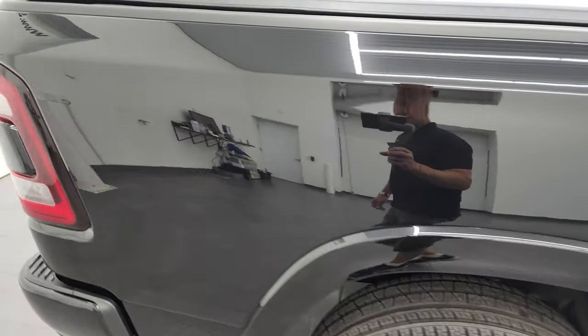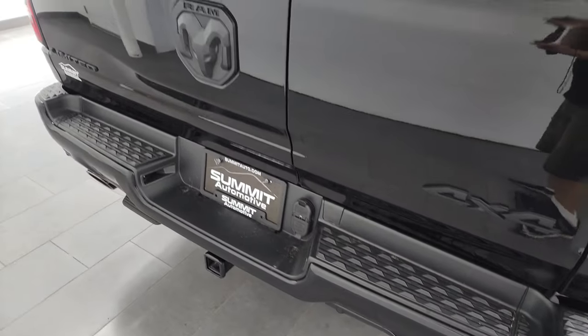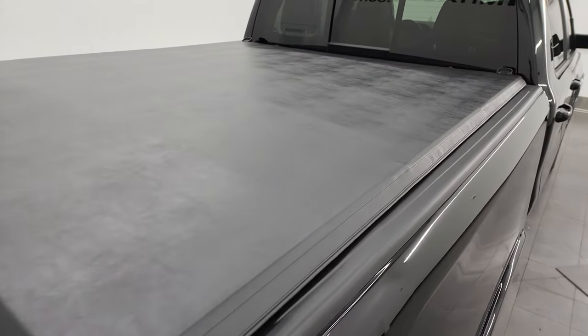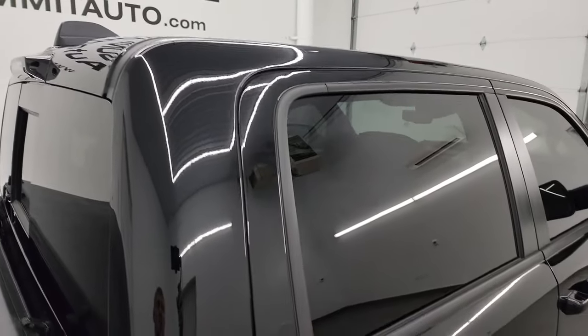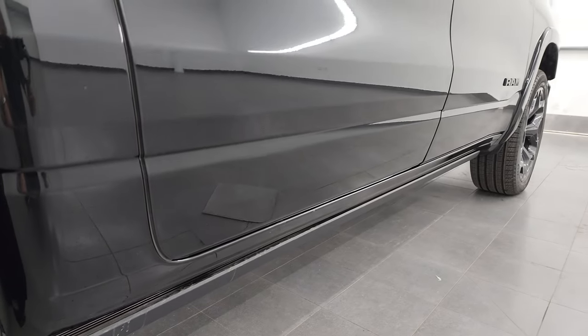I take these HD videos so if you're far away or even close by but just cannot make the trip, you can still see the truck, hear the truck, and have confidence in the vehicle before you even get here — so there are absolutely no surprises and you can make a smart, informed buying decision from wherever you're at. If this video helps you make that buying decision, let your salesman know you saw the video, that it was helpful, and that Brett sent you.